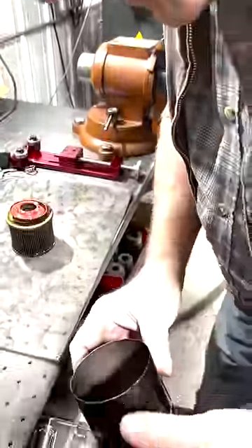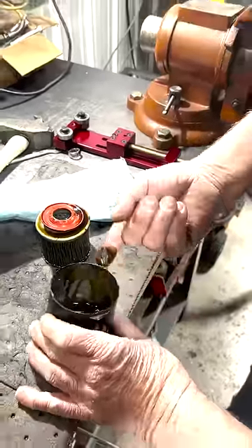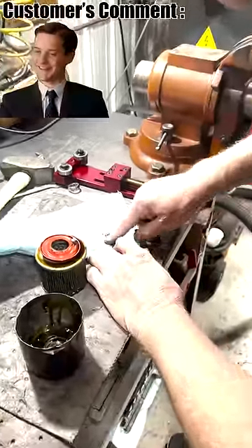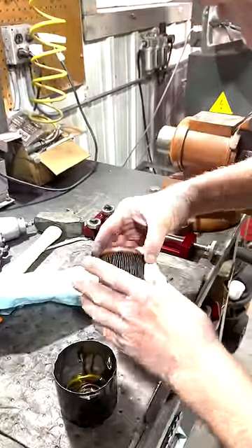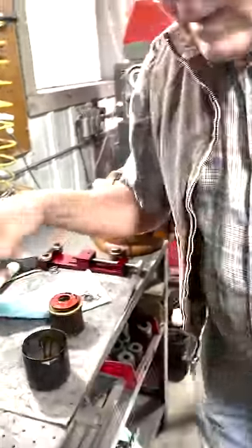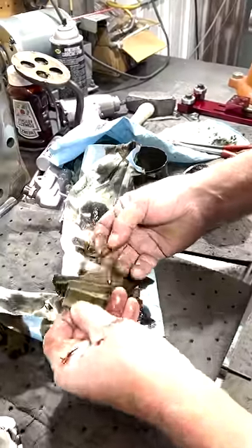Let's see what's in the bottom of this. Definitely some glitter — lots of glitter. How'd that get in there? I've seen worse, so let's not get too excited yet. Let's open it up.